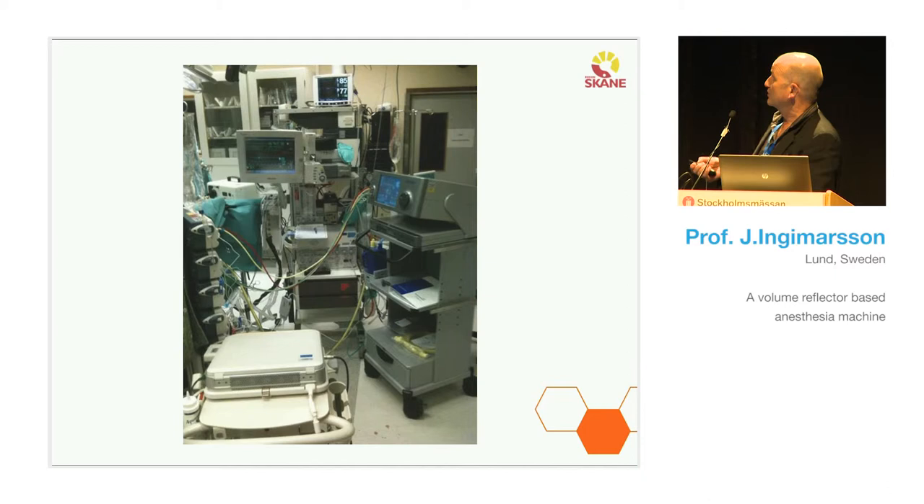Here you can see a lot of machines. The one I want you to focus on is the anesthesia machine we had until 2012. It is home-built, except for the Servo 900. We used a totally open system at the cardiac unit — no low-flow anesthesia, no snabbel or elephant trunk system. We had this in all our operating rooms, and even if it was doing a proper job, it wasn't perfect. Far from.